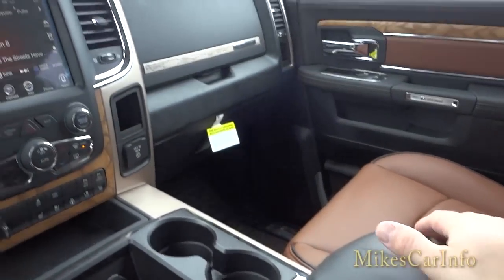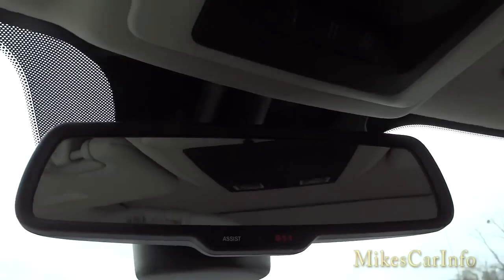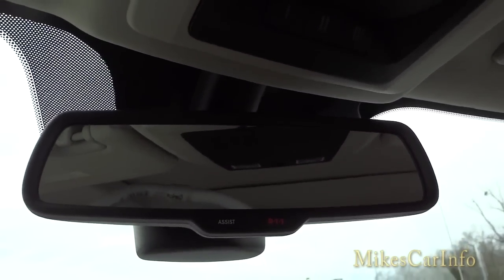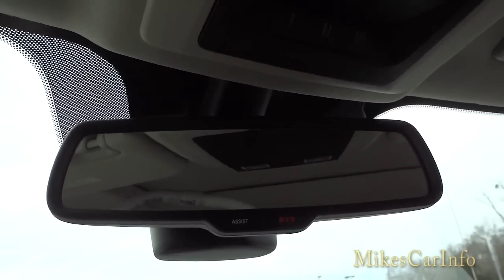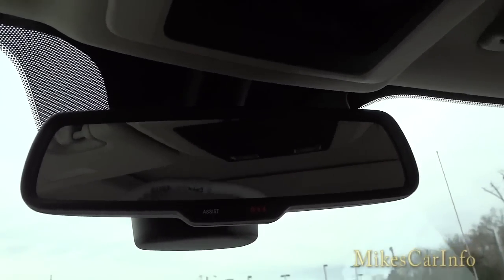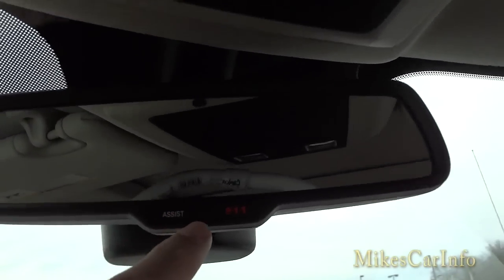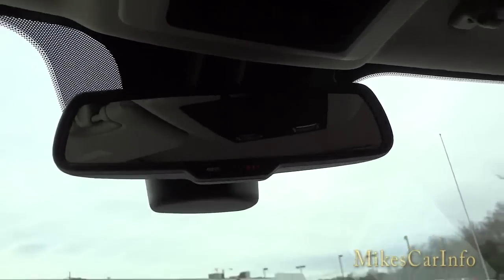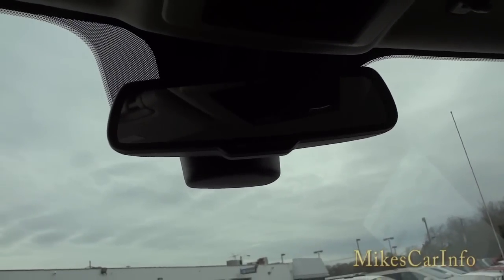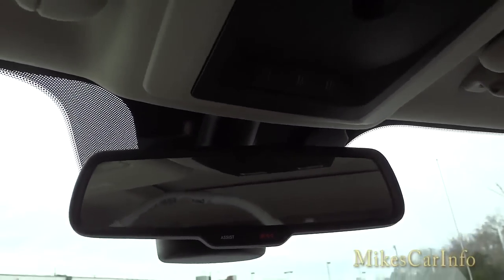Up here there's an auto-dimming rearview mirror — if someone behind you has bright lights on, it'll auto-dim so you're not blinded, and it also auto-dims your own headlights so you don't blind other people. You have a roadside assistance button and a 9-1-1 button. This truck has a cellular connection so that even without a cell phone paired, you can hit that 9-1-1 button and it will call emergency services.